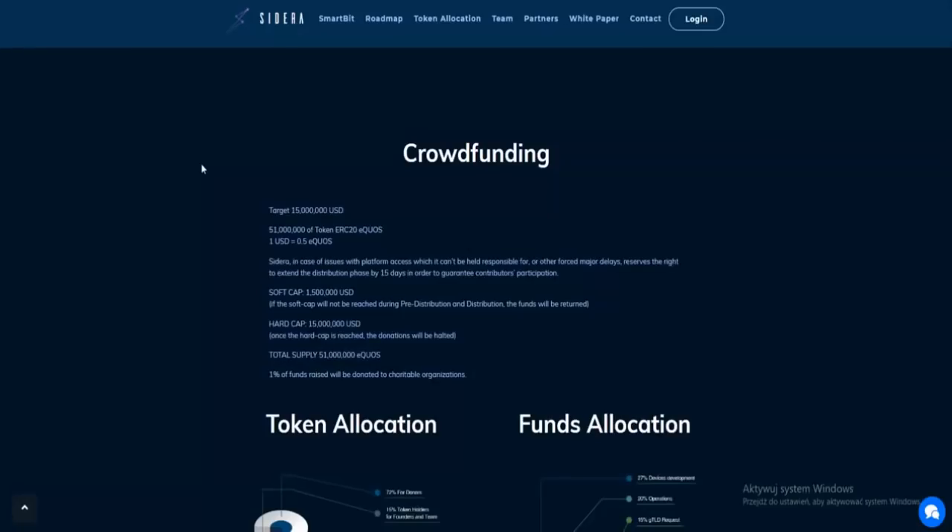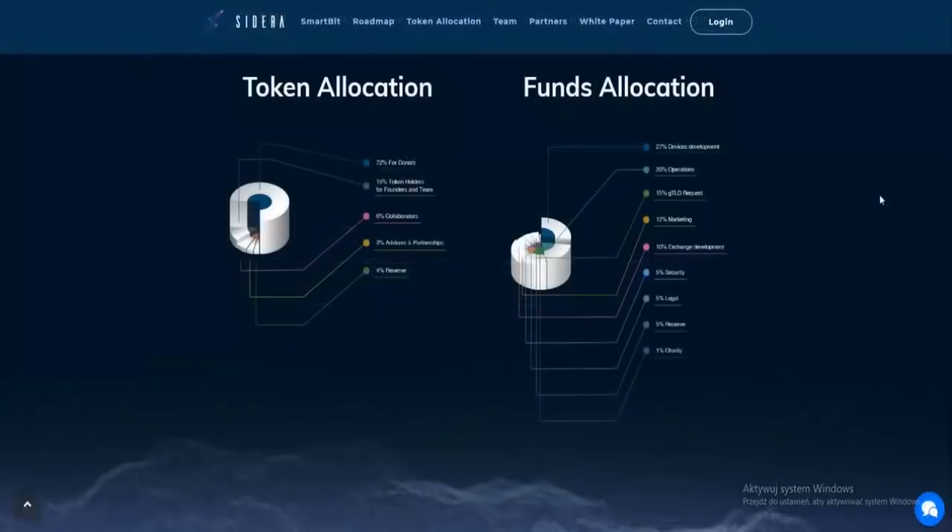There is also the crowdfunding, where you can see the target, the number of tokens, where one dollar equals 0.5 CEDORA tokens for platform access. The platform reserves the right to extend the distribution phase by 15 days in cases of force majeure delays, in order to guarantee contributors' participation. There is a soft cap, a hard cap, and a token allocation structure.